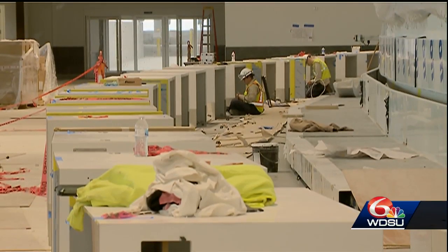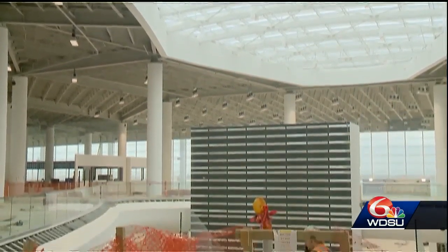The opening is in sight and on schedule. Heath Allen, WDSU News.